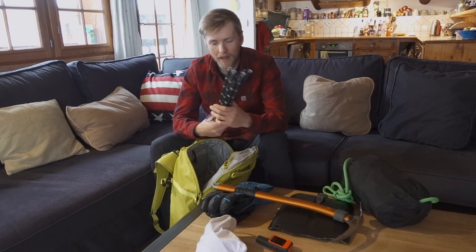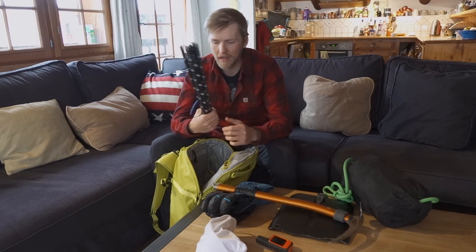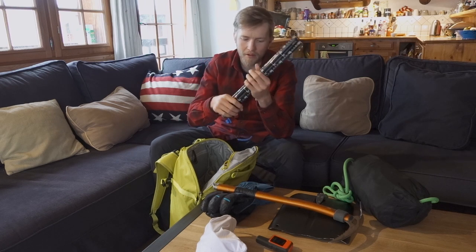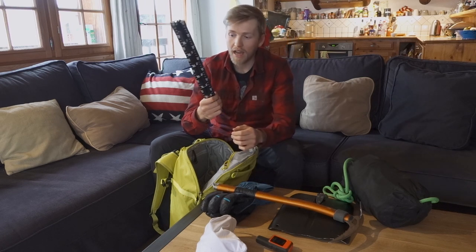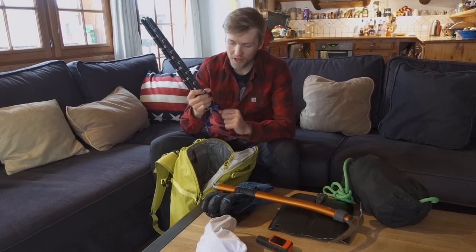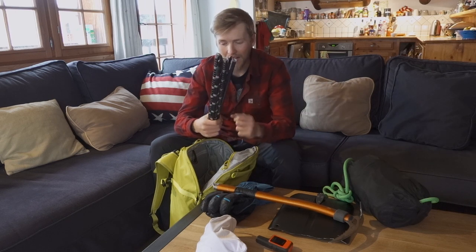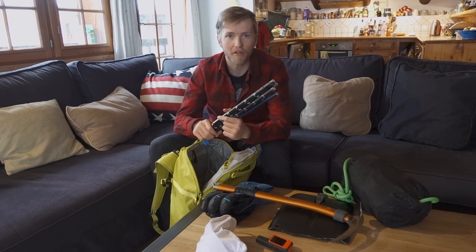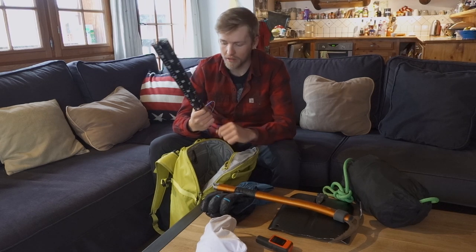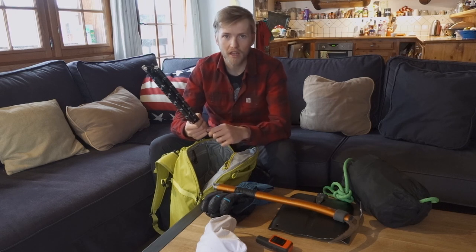Avalanche probe — you'll notice it's not in the stuff sack it comes in and it doesn't have anything around it. Some people like to put a ski strap or something around it, but if you need it, you need it quickly. You don't want to be wrestling with a stuff sack or a sleeve, and you don't want to be trying to get a ski strap off it. Just keep it loose — shove it into your bag somewhere you can pull it out really quickly and easily. It means you'll save those extra few seconds.